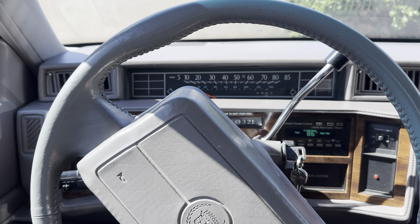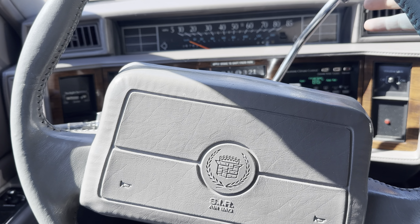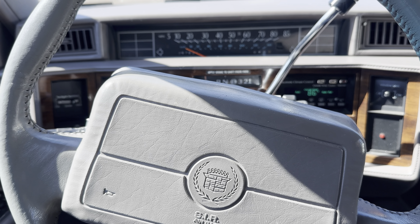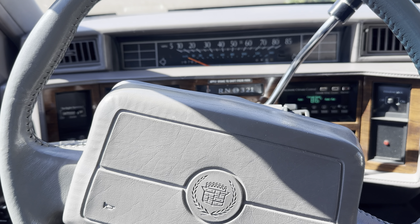Here we are in Adam's Coupe de Ville, 67,000 original miles. His complaint is when driving on D-Cell around 50 miles an hour, it feels like it's got a little bit of a buck or a surge.